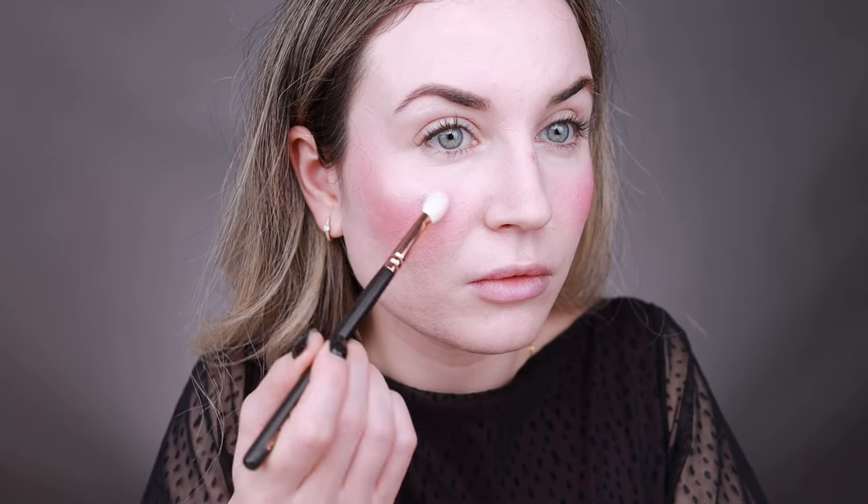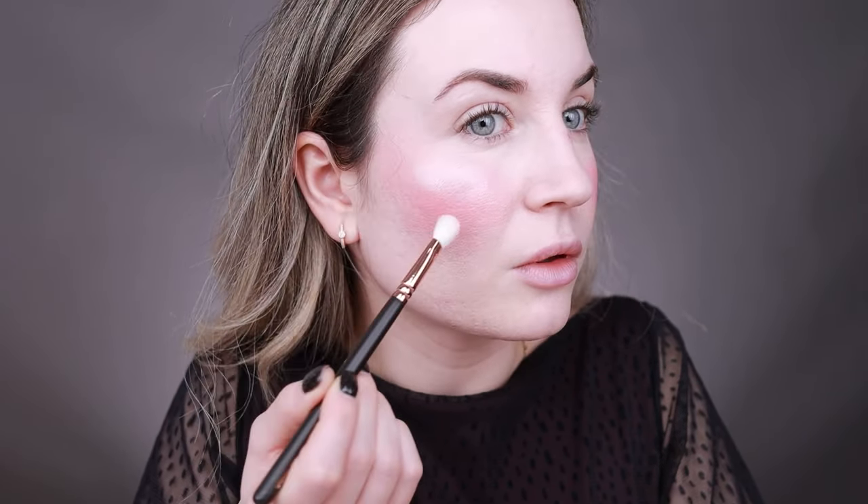Opal Strobe Light is the highlighter from this palette, so I'm going to apply this next. It's gorgeous. I want to quickly mention that this highlighter does emphasize my pores — it's pretty but my pores are very emphasized right now. I'll show you how my skin looks up close.